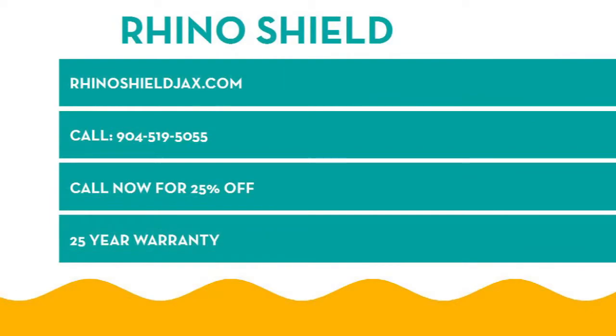If you want to learn more, visit rhinoshieldjax.com or call us at 904-519-5055. We come out and give free estimates. Right now we're doing 25% off — anyone who calls will get 25% off. And don't forget the 25-year warranty. You really can't go wrong with that.